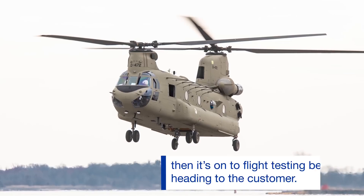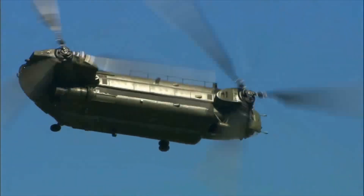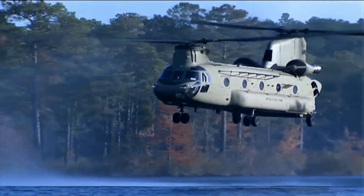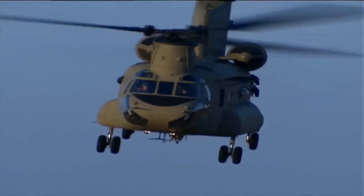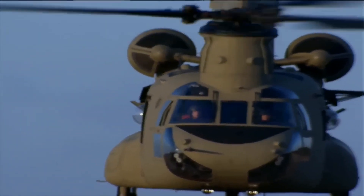Chinook, a Boeing production, is a multi-purpose helicopter with two tandem rotors. Chinooks, whose main production purpose is to lift heavy loads, are also used for troop deployment and search and rescue purposes. In addition to providing the helicopter with a large volume, two tandem engines also greatly increase the helicopter's capabilities in lifting loads.